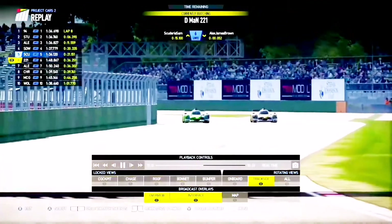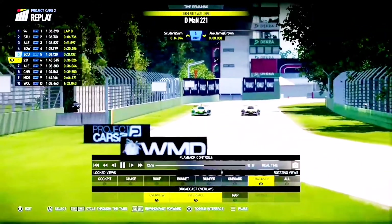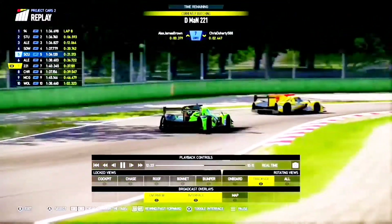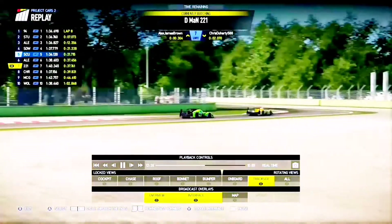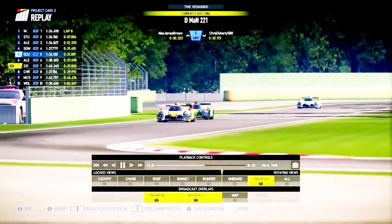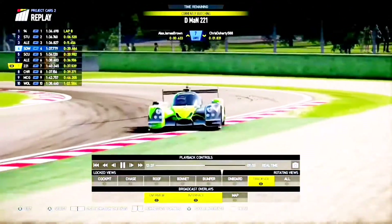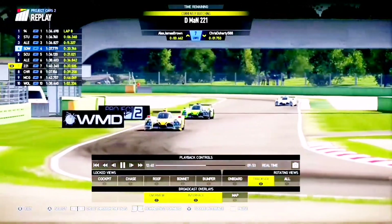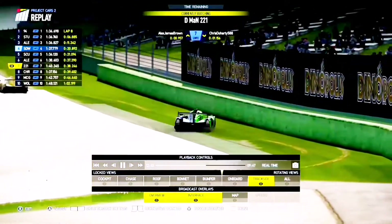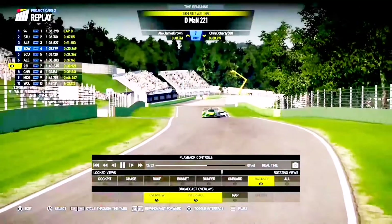Alex Brown has the inside line going into Tamburello and nabs that position. D-Man sees him coming and tries to get a better exit. Heading out of Tamburello, D-Man is close but there's no way to overtake through the quick Villeneuve chicane — better off waiting for the Tosa hairpin. D-Man 221 is having a bit of a quiet race, to be honest, after being in second place and hunting Stuart Davis for the lead at the Algarve. He's running wide again, closed in by Chris Doherty, and he seems a little bit off the pace at this track.